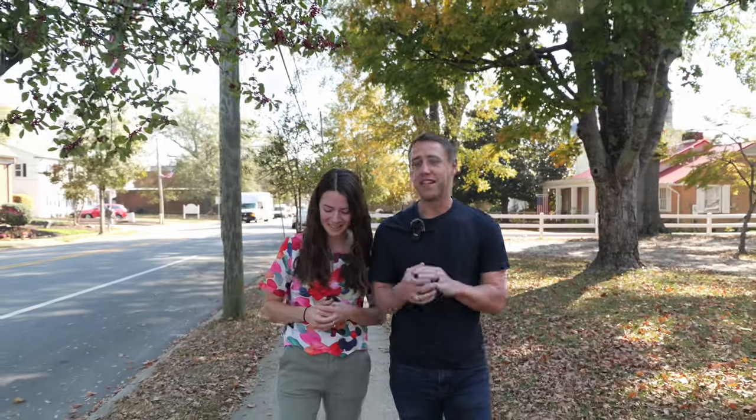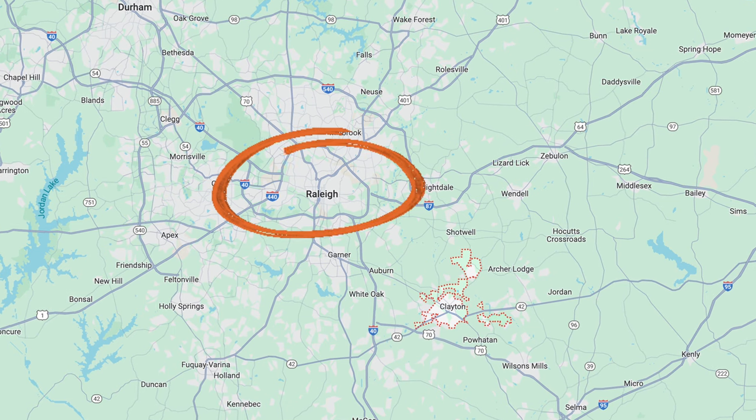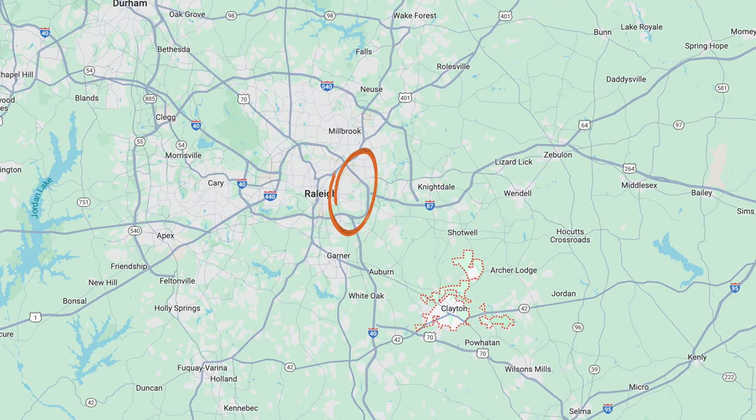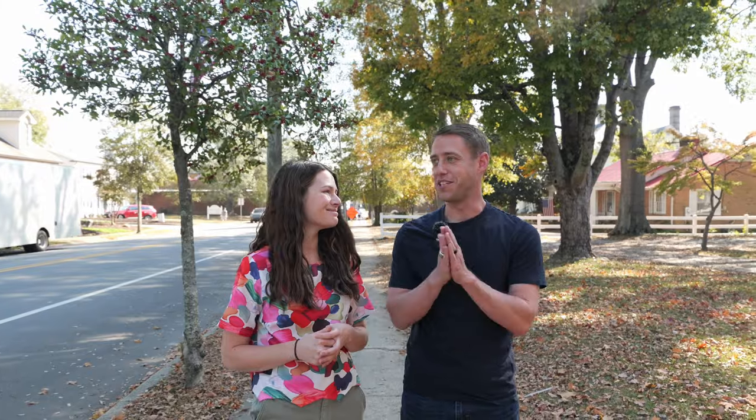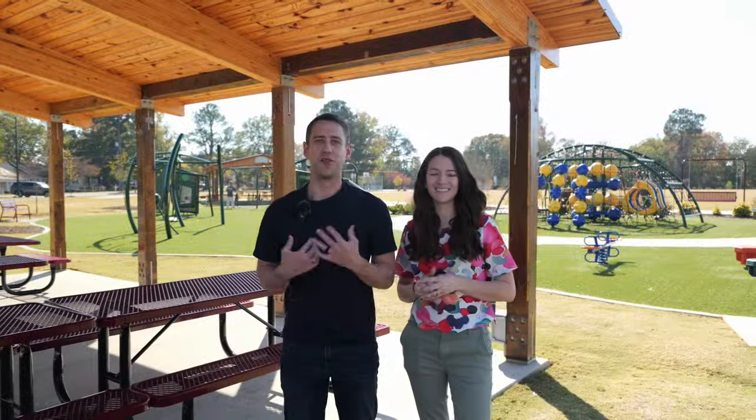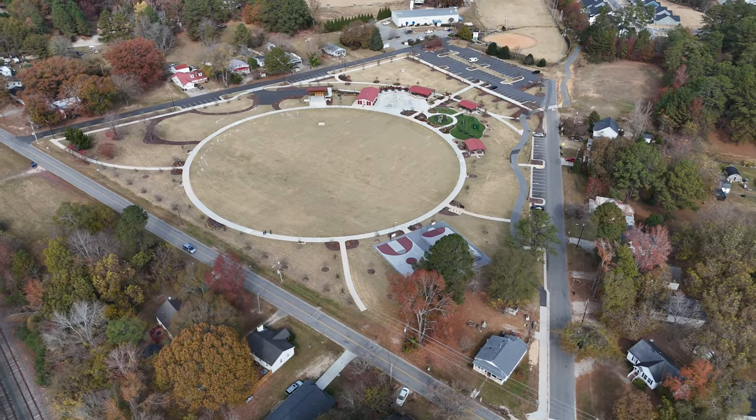Clayton is great for folks who maybe work in Raleigh, or work on the east side of Raleigh, maybe in the Garner area — it's a great, affordable location. We're going to be looking at the different amenities in Clayton, we're going to be looking at housing in Clayton, and we're going to be talking about road construction as well. You really can't talk about Clayton without talking about road construction.